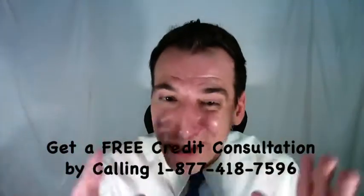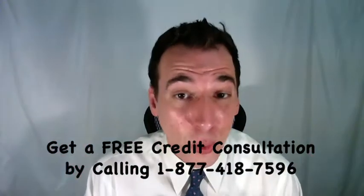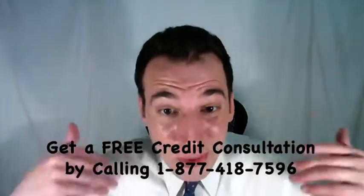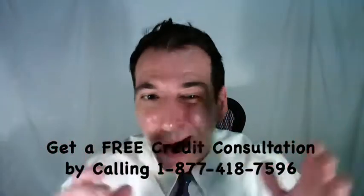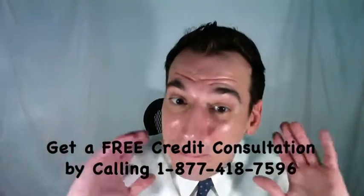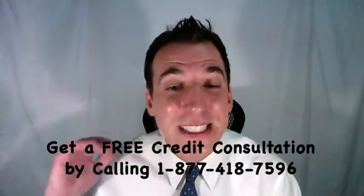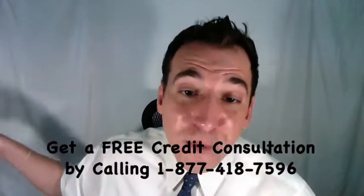If you'd like some help, you can get a free credit consultation by calling toll-free 1-877-418-7596. Now, once you enter into negotiations, it is critical to always, always, always negotiate to settle your account for much, much, much less than the total balance. Typically, you'll be able to settle your debt for as little as 15% of the balance up to about 45%.